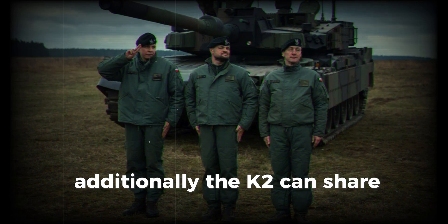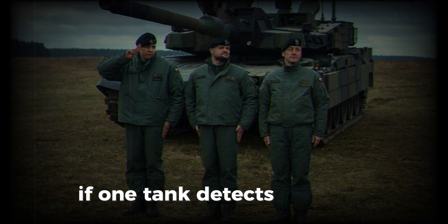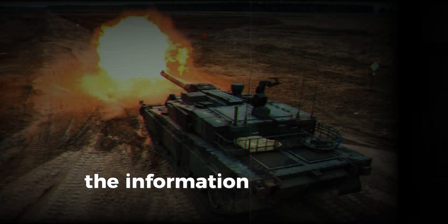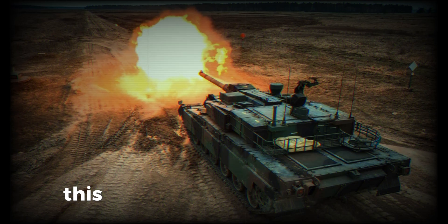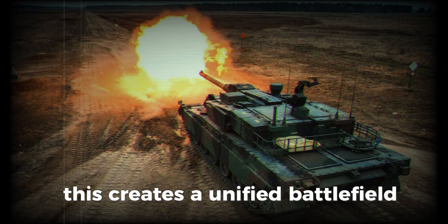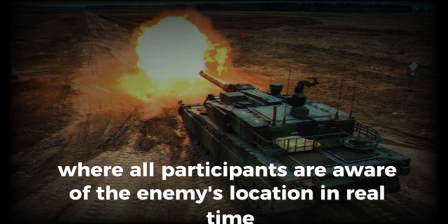Additionally, the K2 can share data with other combat vehicles. If one tank detects an enemy, the information is instantly transmitted to all allied units, creating a unified battlefield where all participants are aware of the enemy's location in real time.